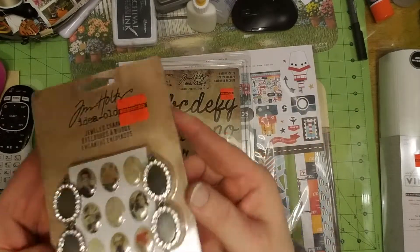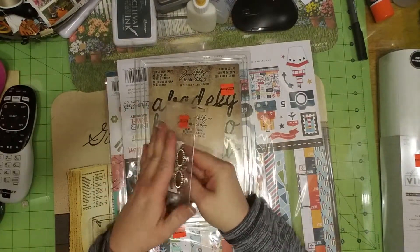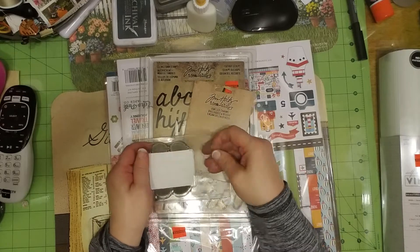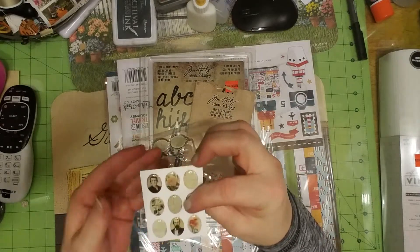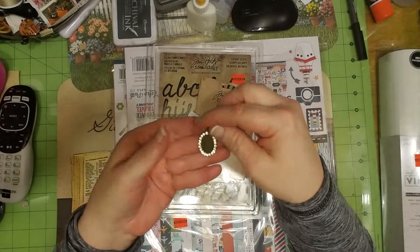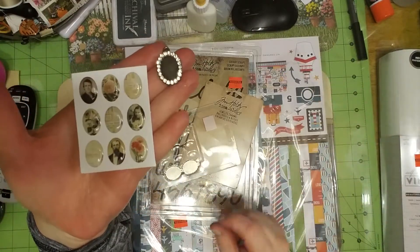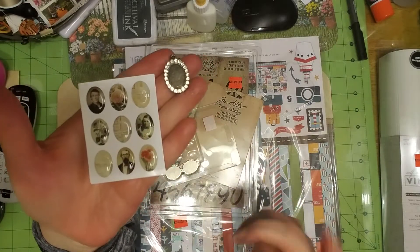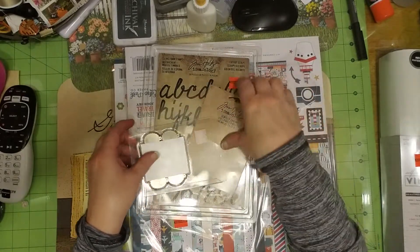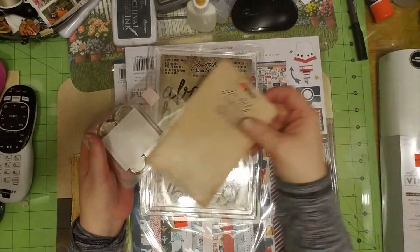And then he got me these — this is Tim Holtz. I'm going to open it so we can see. So these are epoxy, and they fit inside of the little frames. That is super cute. And then you can use the other ones without the frames. These are really cute — I'm excited to use those.